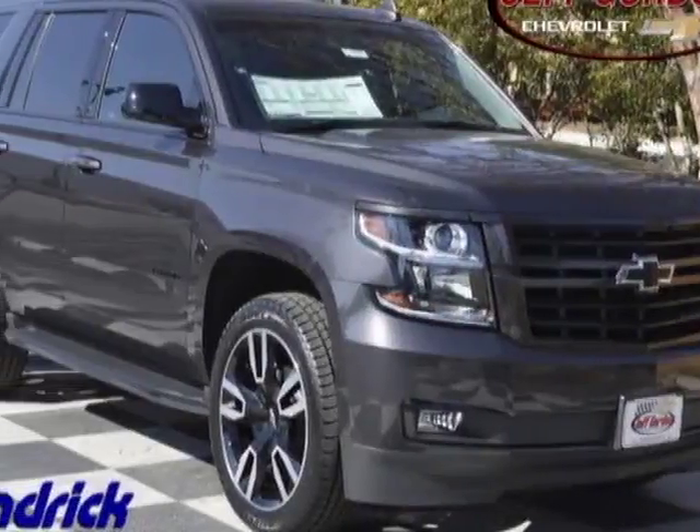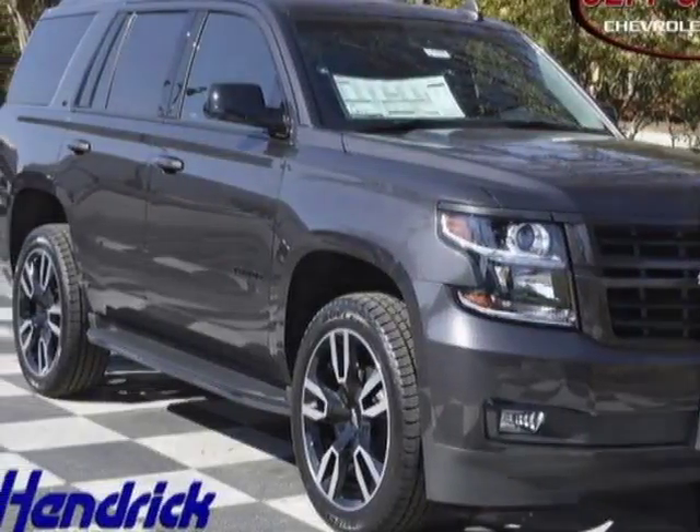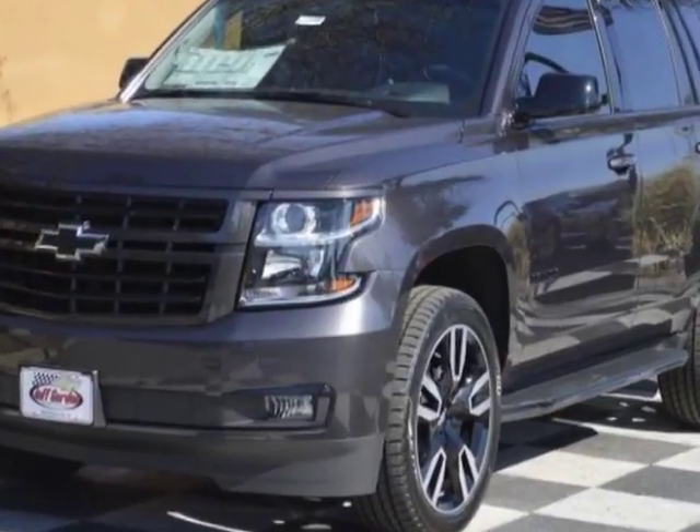Check out this new 2018 Chevrolet Tahoe. For your protection, this vehicle has a full factory warranty.